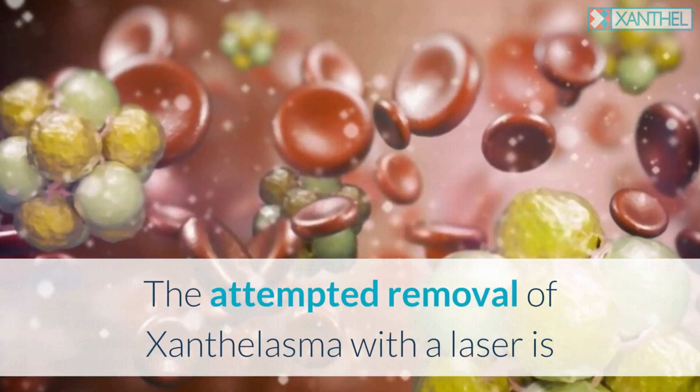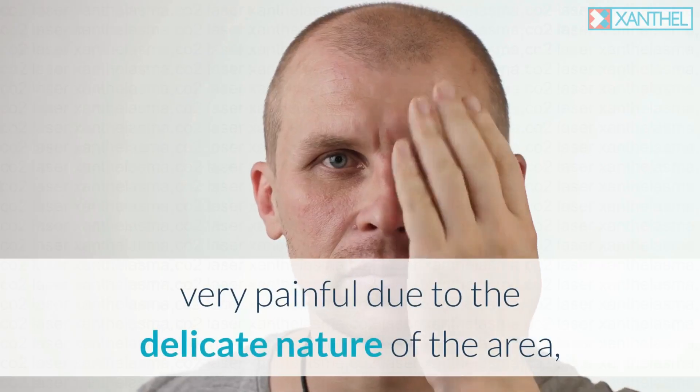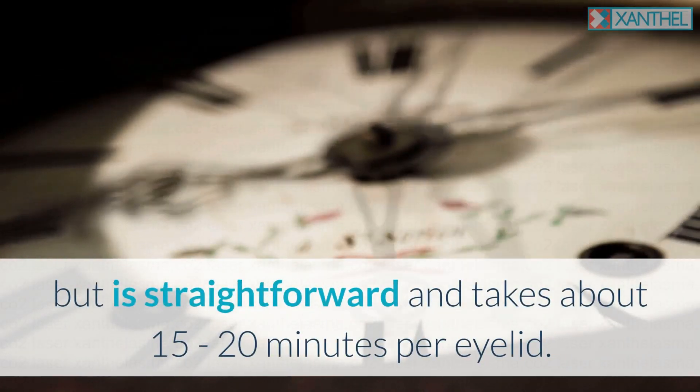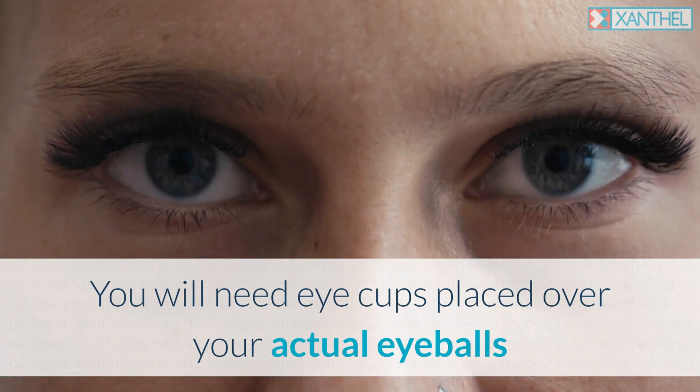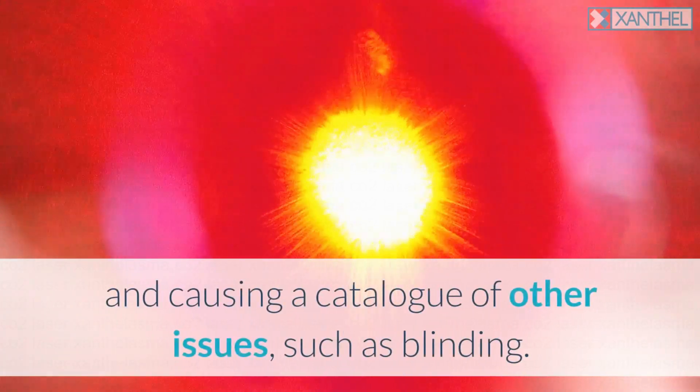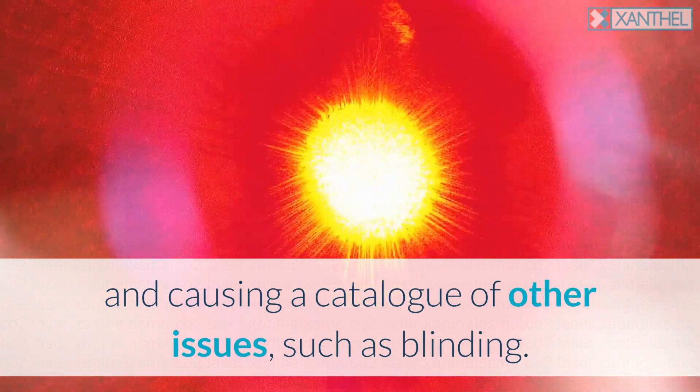The attempted removal of xanthalasma with a laser is very painful due to the delicate nature of the area, but is straightforward and takes about 15 to 20 minutes per eyelid. You will need eye cups placed over your actual eyeballs to stop the laser from damaging the optical nerve and causing a catalog of other issues such as blinding.